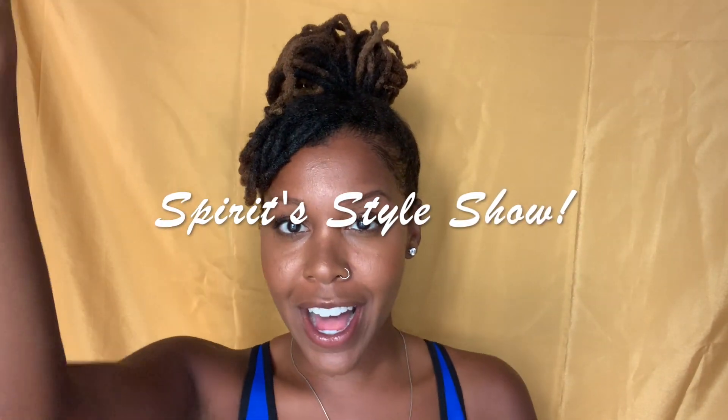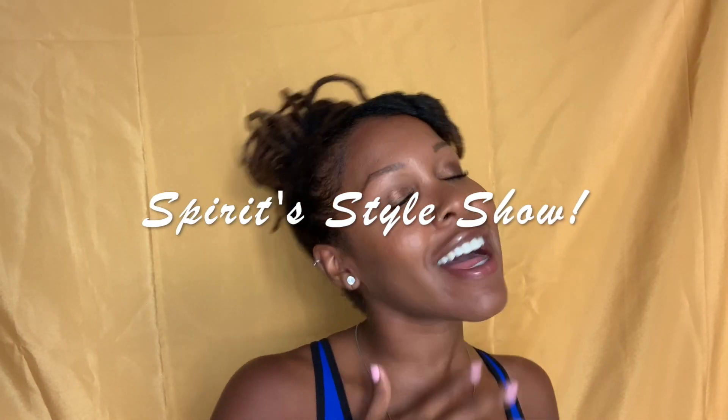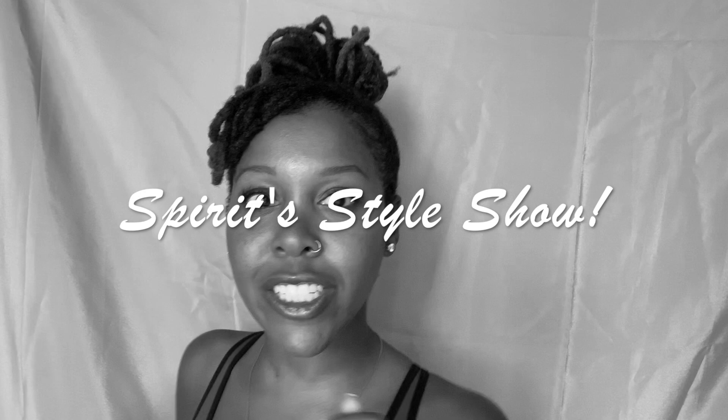What's up, world? Welcome back to a brand new episode of Spirit Style Drives You Wild. Spirit Style, Spirit Style, Spirit Style Show.